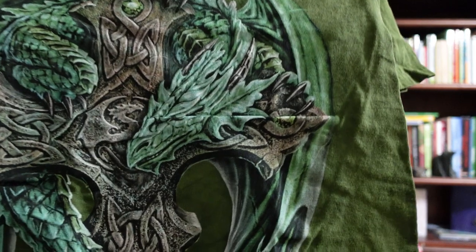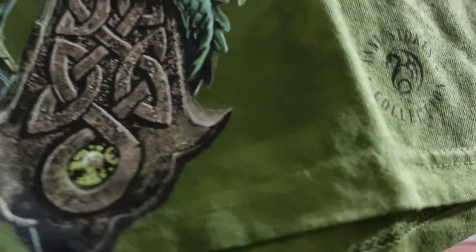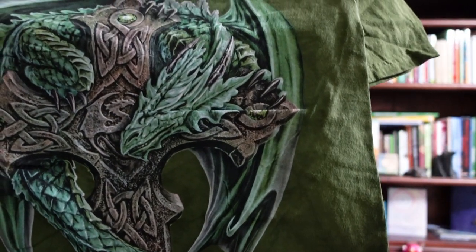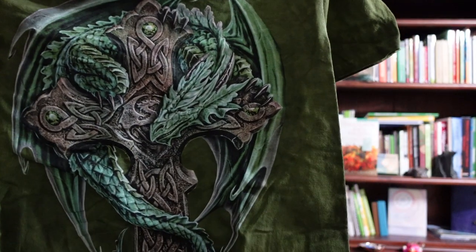Two more to go, and I'm getting a bit worried that maybe these are small sizes as well. This is called Woodland Guardian — just taking the stickers off. It's a dragon on a Celtic cross, and I just think that's quite lovely.